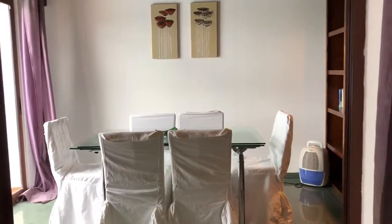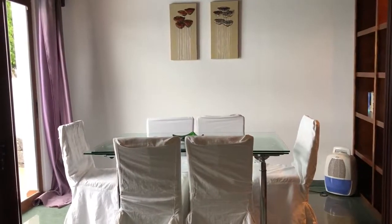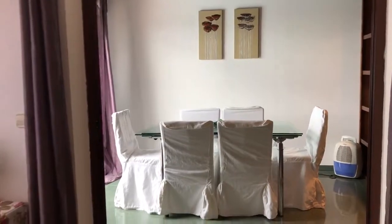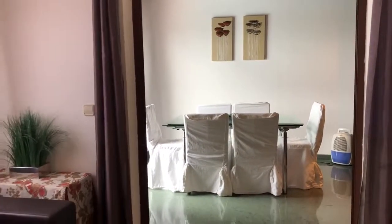Through the doors, which can be closed — I've just left them open so that you can see the dining area. You have an internal dining area set for six.